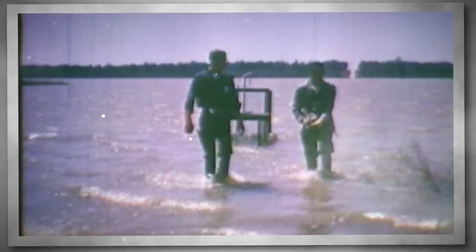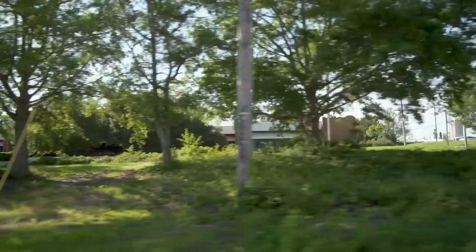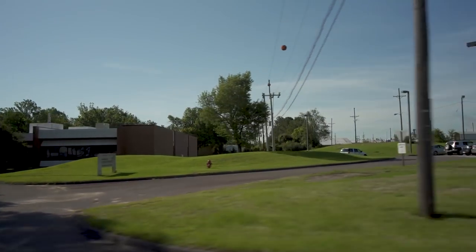In 1954, it became a permanent fixture here on the site and has been here for 70 years, doing great research. Modern ecology as we know it today was born right here at Savannah River site through the wonderful vision that Dr. Odom had.